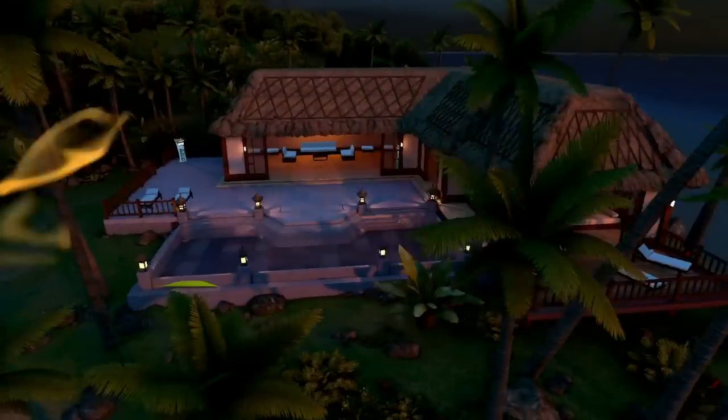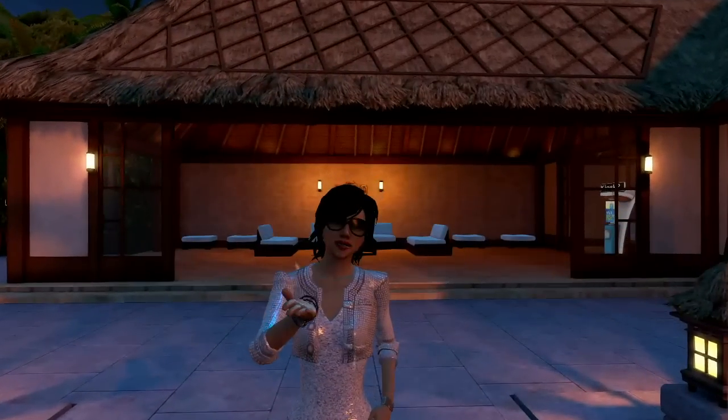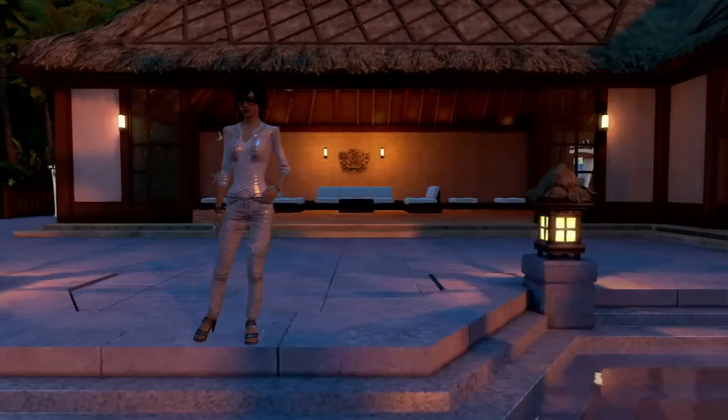Welcome to the soothing serenity of the Island Bungalow Space. Lovely Lady Lavender here to take you on a tantalizing tour.